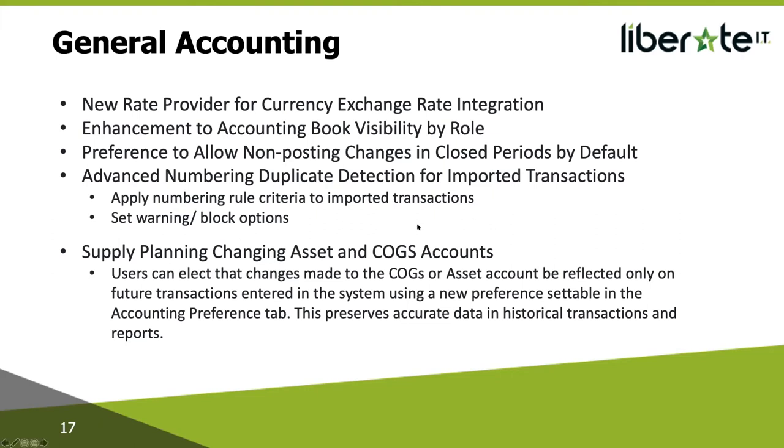Enhancement to accounting book visibility by role: this release includes updates to how you select which accounting books are accessible to users by role. You can grant a role access to all accounting books, and users with this role can automatically access new accounting books. For each role you can select one of the following options: All (the role can see all accounting books); Primary (the role can only see the primary accounting book); or Primary plus selected secondary books.